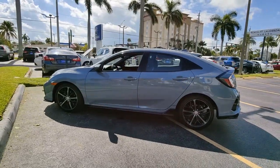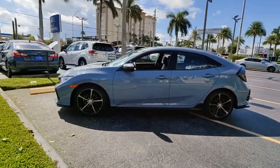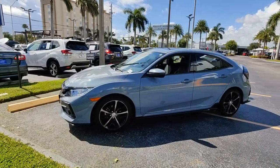Best of all, it's simply a joy to drive. These are just some of the great options this vehicle comes with.